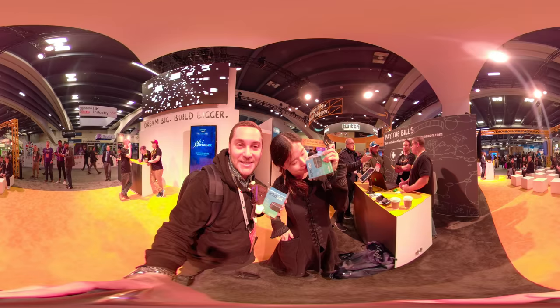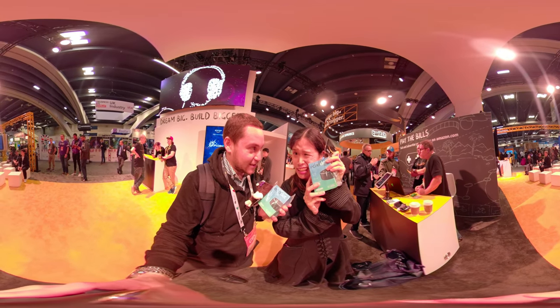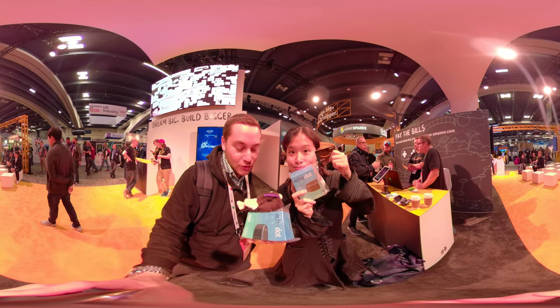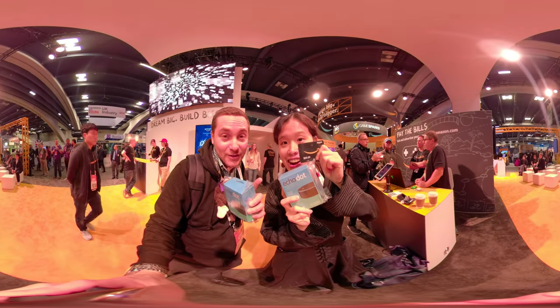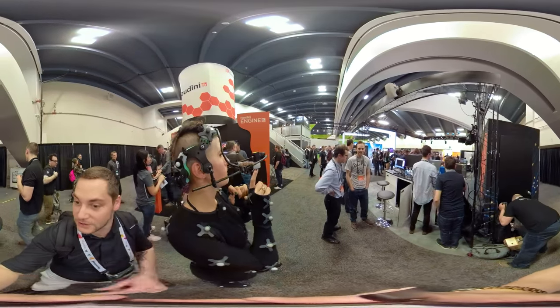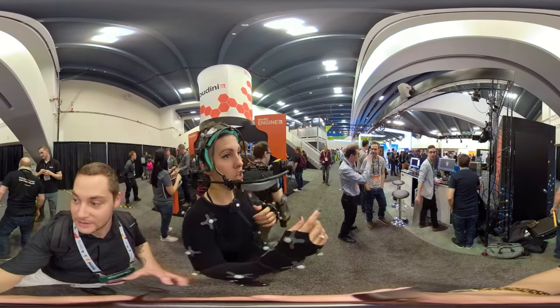So we're here at day three of GDC — I think it's day three, maybe day four. We just won some Amazon Echo Dots at the Amazon booth. I got this little monkey with a cape too, and I got this gift card. They have a ring — can we go in the middle? Not right now. I can't because I'm reflective. I have to hide.